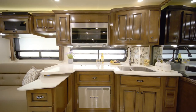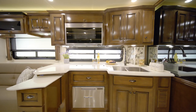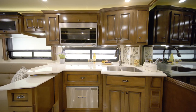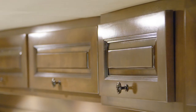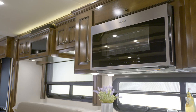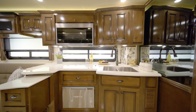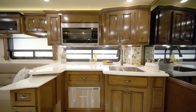Now we'll take a look around the Dutch Star kitchen, where cooking is always a pleasure. Shown here in high-gloss Bermuda-glazed maple, the cabinetry features soft-closed drawers for a residential touch. The appliance package includes a brushed aluminum Whirlpool refrigerator, a stainless steel convection microwave, and a two-burner cooktop. You have the option to add a dishwasher, as seen in this floor plan, and a portable induction cooktop as well.